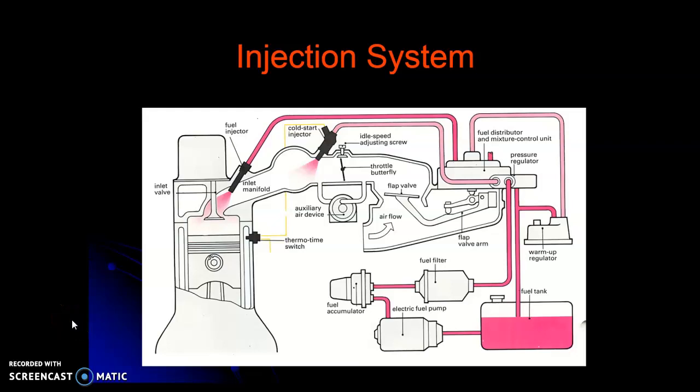All right, welcome to part two. We're talking about fuel systems and the evolution of fuel systems on automotive vehicles. We left off with sequential port fuel injection, kind of an overview of that system, and now let's move on.